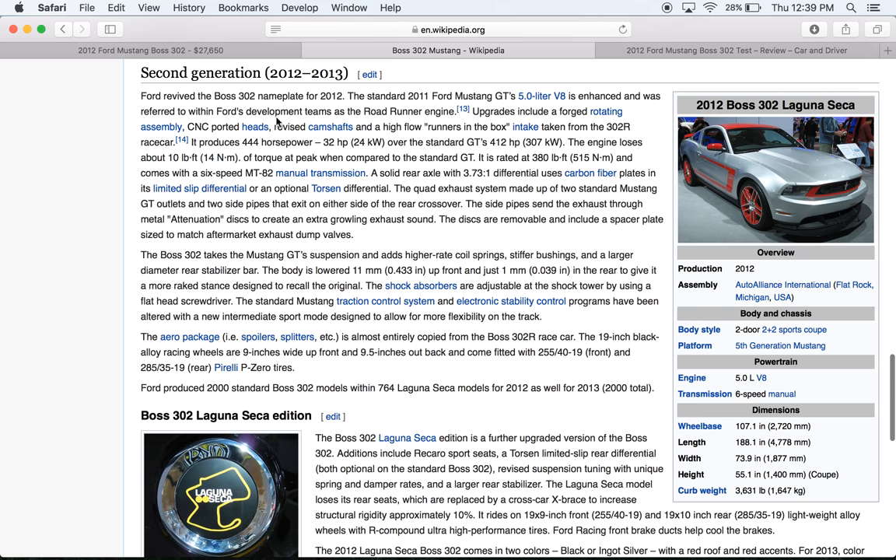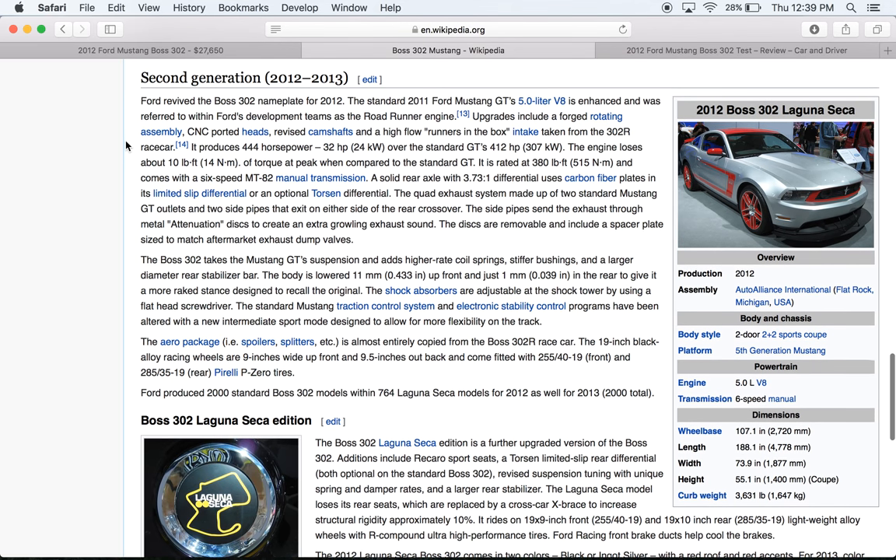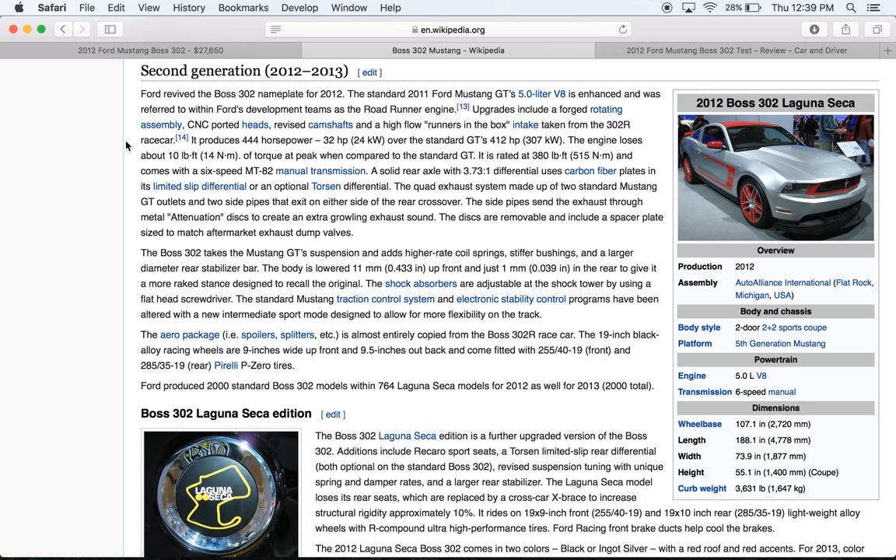Previously the Coyote 2011 was introduced, then they named it the Roadrunner for the Boss 302. So it's got a forged rotating assembly — crankshaft and rods and possibly pistons. What I've been told is that the bottom end, meaning the short block and rotating assembly, is stronger for boosted applications. So if you want to get one of these cars, you can run a turbocharger or a supercharger, and this engine holds up better than just the regular 2011 Coyote.